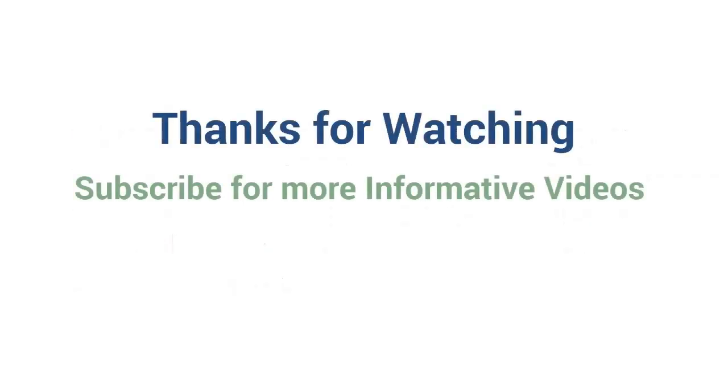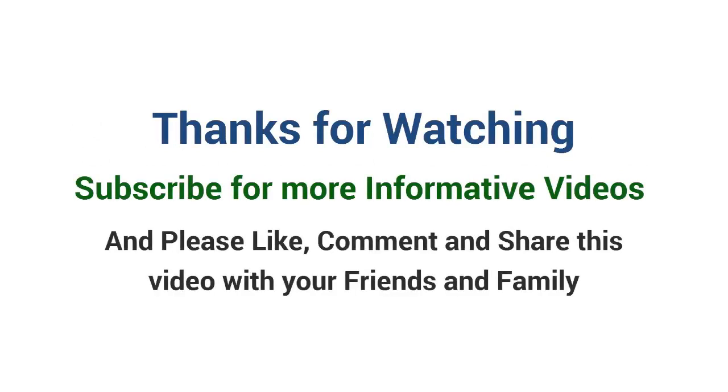Thanks for watching. Subscribe for more informative videos, and please like, comment, and share this video with your friends and family.